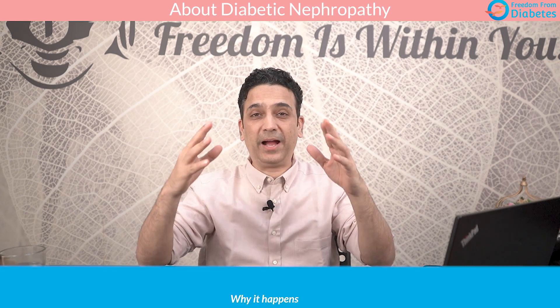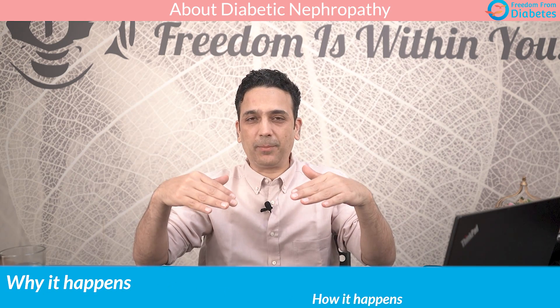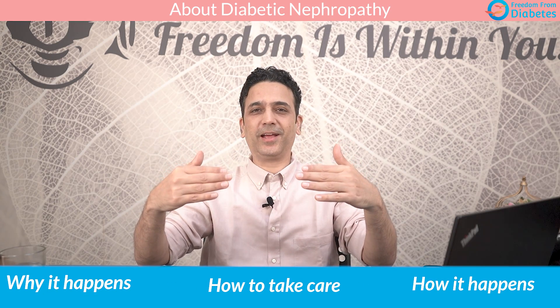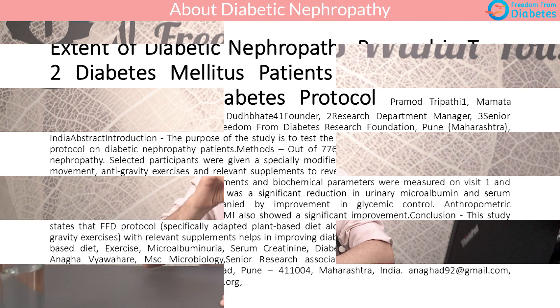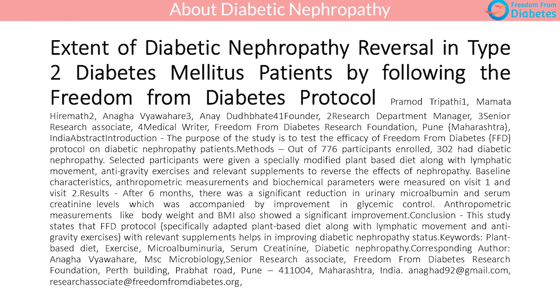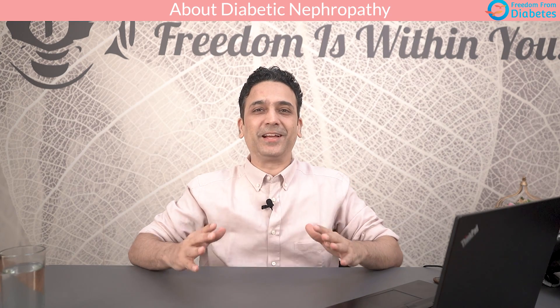But don't be scared, because once you know the basics of why it happens, how it happens, and how to take care, you can manage it really well. We at FFD have published a research paper of 306 diabetics who have reversed their kidney disease and achieved great reversal, great improvement in their health, their energy, and transformation. So don't worry — let's get on to understanding it.